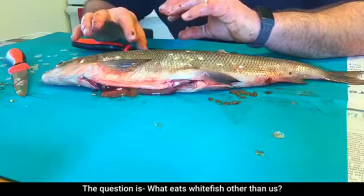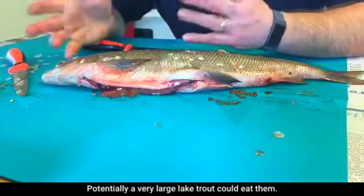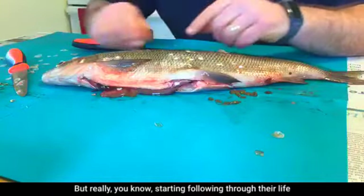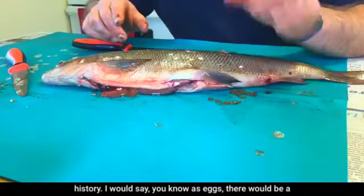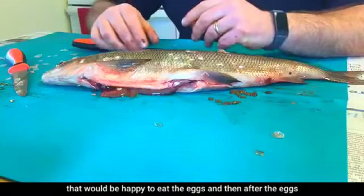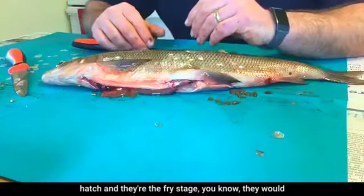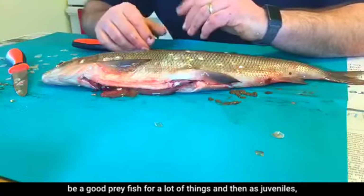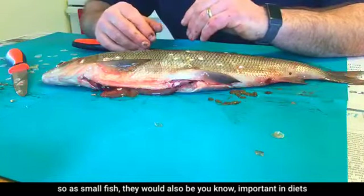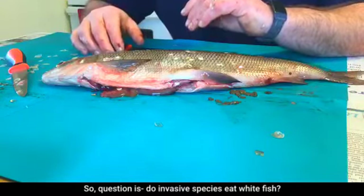Question: what eats whitefish other than us? A large adult whitefish like this would have few predators — potentially a very large lake trout. Following their life history, as eggs they'd be vulnerable to sculpins and crayfish; as fry they'd be prey for many fish species; and as juveniles they'd also be important in many species' diets.